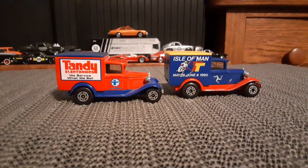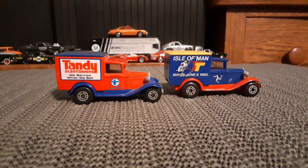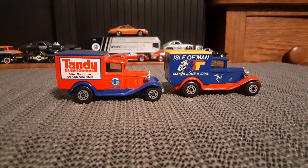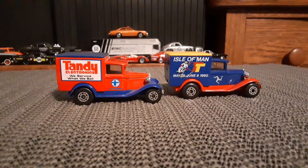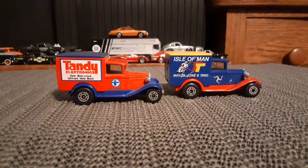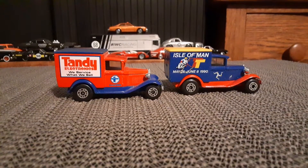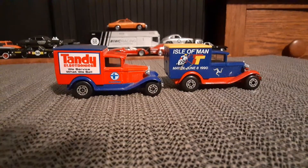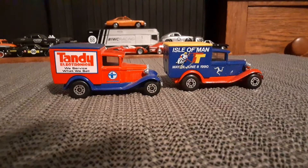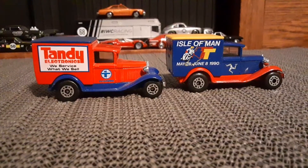Hello again Toy Car Collectors. I like this casting — the Model A Ford delivery truck from Matchbox. These are some very good versions.